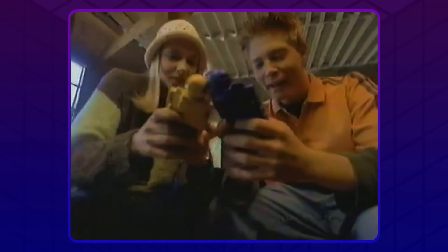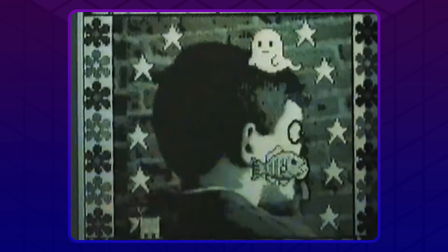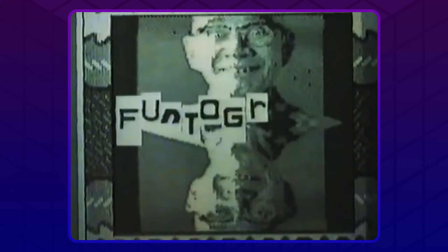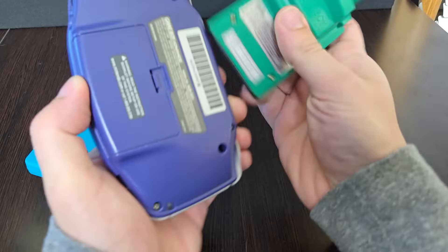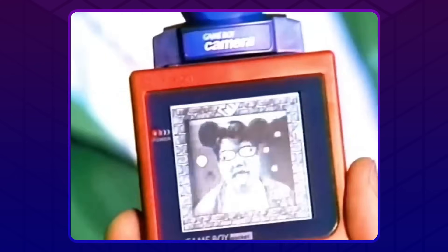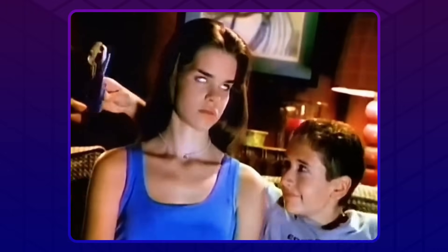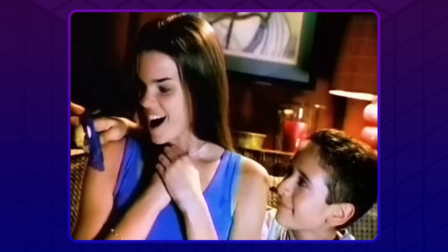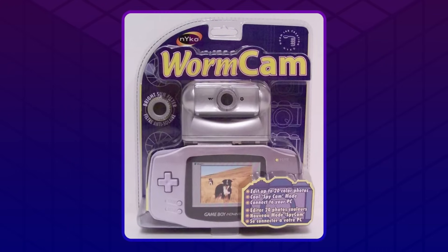The Game Boy Camera — y'all probably know this thing. Released in 1998, this was an accessory for the original Game Boy and Game Boy Color that let you take crunchy black and white photos on your Game Boy and even print them out with the Game Boy Printer. Now yeah, this video is about the GBA and not those systems, but the GBA has backwards compatibility so it counts. In 2004, the GBA actually DID get a camera of its own — and it could do VIDEO CALLS. Also there was the Nyko Worm Cam, but that thing was awful.